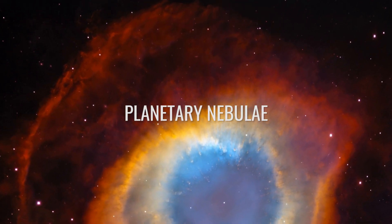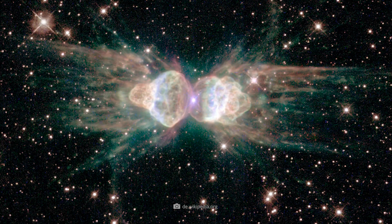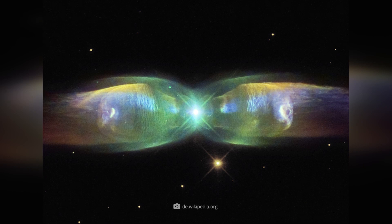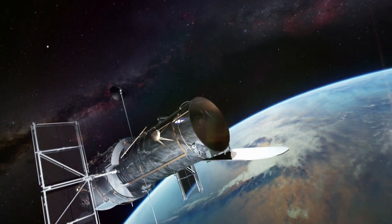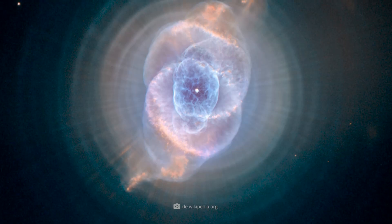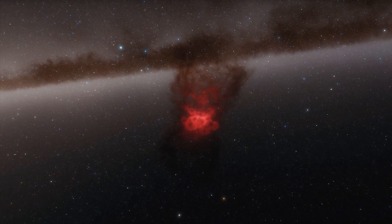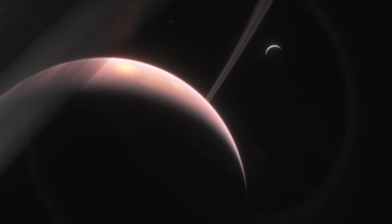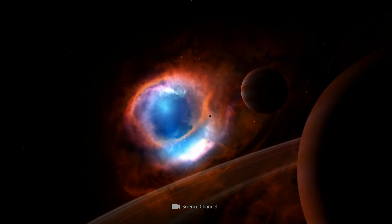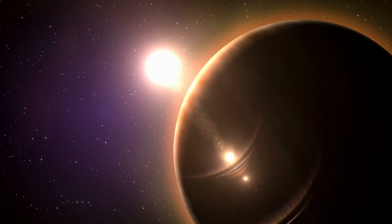Planetary Nebula. Whether it's the Cat's Eye Nebula in the constellation Dragon, the Ant Nebula in the constellation Protractor, or the Butterfly Nebula in the constellation Serpent Bearer, the use of the Hubble Space Telescope shows just how complex and multi-layered the various structures in the universe really are. But beware — despite their official designation, these breathtaking nebular structures have nothing to do with planets. Because the structures often appear spherical when viewed through a telescope, in the past they were often mistaken for distant gas planets.